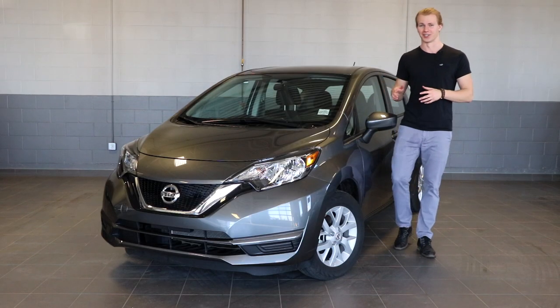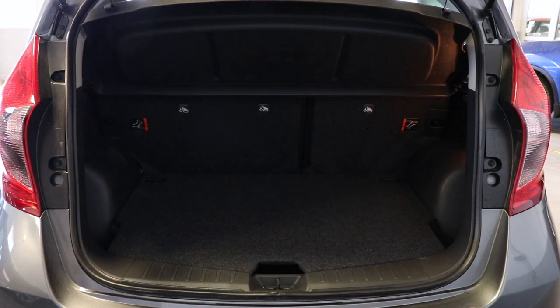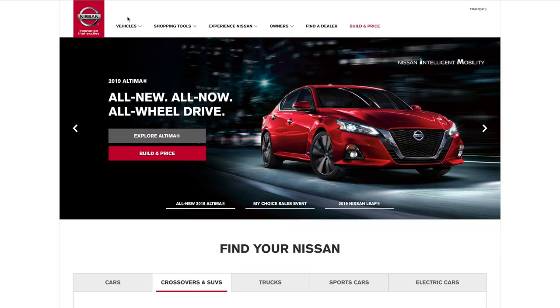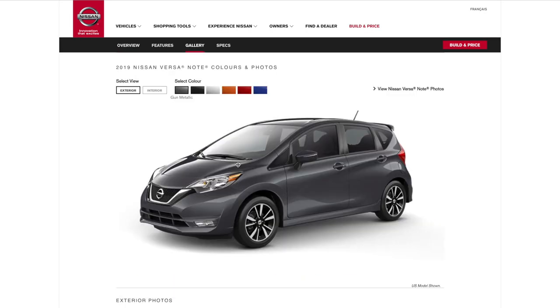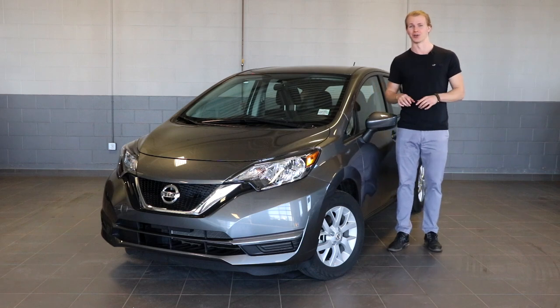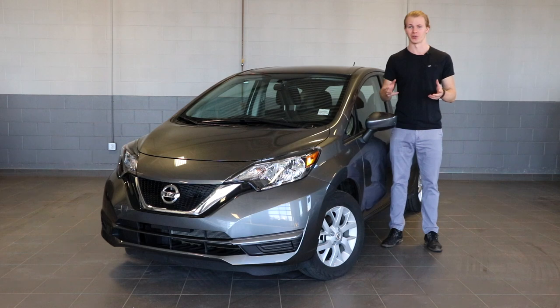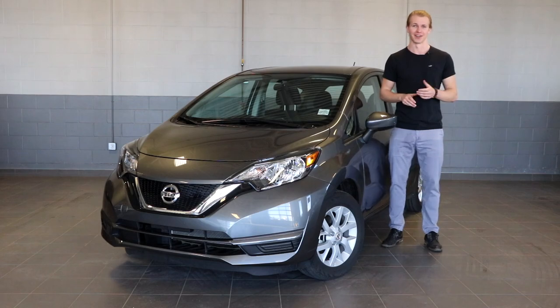A few extra notes about the Versa Note: it comes with an abundance of storage — this vehicle will blow you away with how much you can fit inside. On top of that, if you go online to nissan.ca you can check out all the different colors and combinations you can get the Versa Note in. And that's everything you need to know about the entire 2019 Nissan Versa Note lineup. For more information, visit our website. If you like what we do here at Fish Creek Nissan, feel free to like, subscribe, and ring the notification bell. My name is Thomas, and thanks for watching.